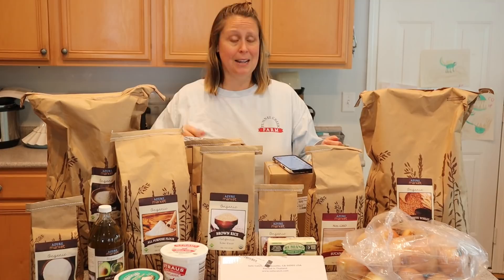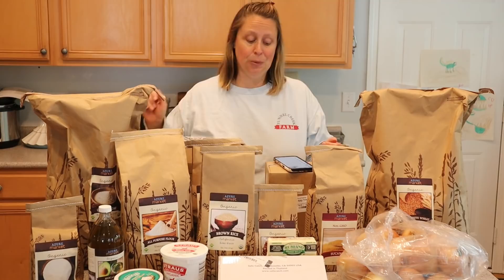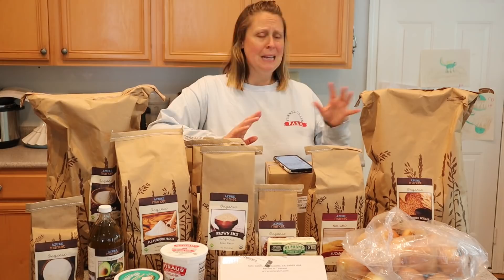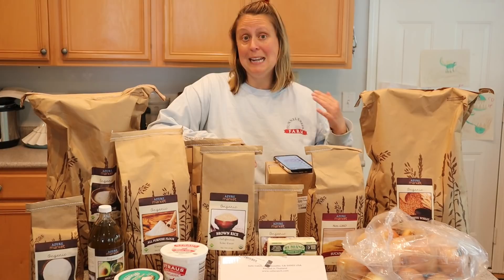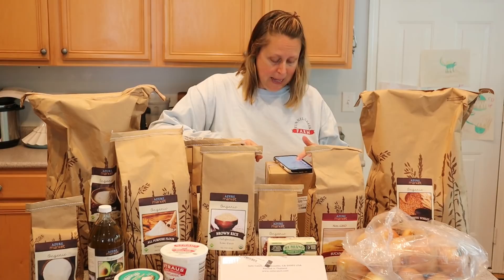I don't have einkorn — einkorn is the only one I wasn't able to get. I tried last month and this month, and the einkorn wheat berries are sold out. I even went to a different bulk buying website and they were sold out there too. I tried to get the Jovial brand einkorn all-purpose flour and that was sold out as well. Something's happening with einkorn right now, so if you can get your hands on some einkorn flour, I'd recommend getting it.